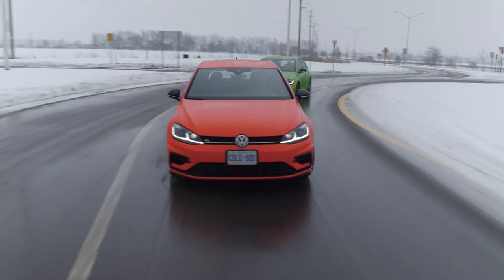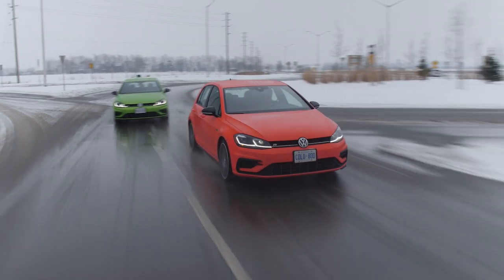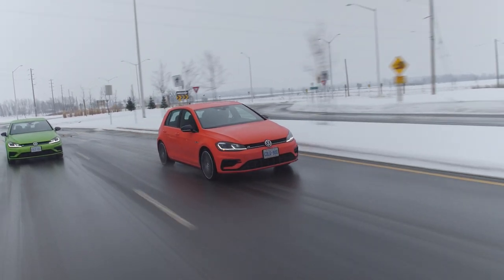Speaking of the GTI, do you remember the visor test from last time? Take it easy on the visor test this time. Okay, here we go — careful visor test. Three, two, one. Yes! Passes! Great job, Volkswagen — and it stayed on.